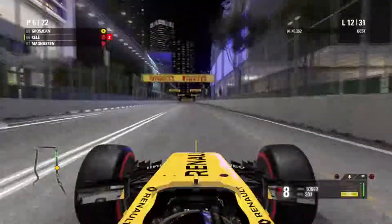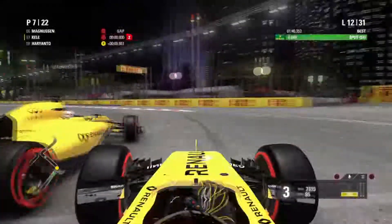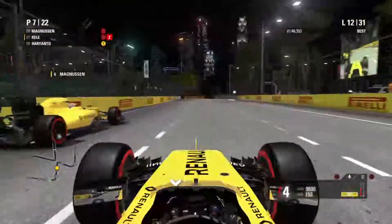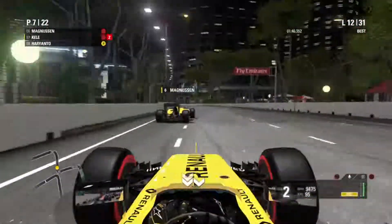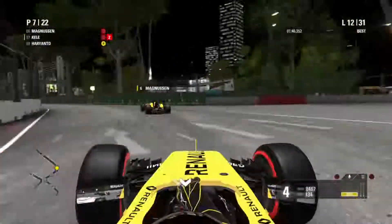Lap 12 — my teammate is really strong today. He has the pace and has made the move for provisional P1 in the Singapore Grand Prix. Great move by Kevin Magnussen — a respectful battle between us.